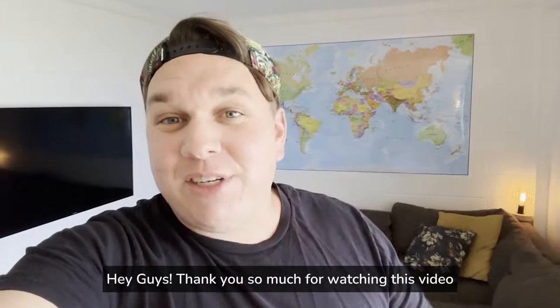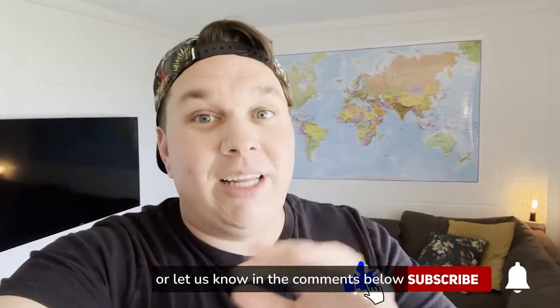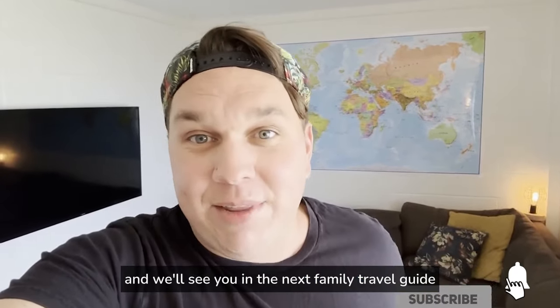Hey guys, thank you so much for watching this video. If you've got some value out of it, please give us a thumbs up or let us know in the comments below. And we'll see you in the next Family Travel Guide.